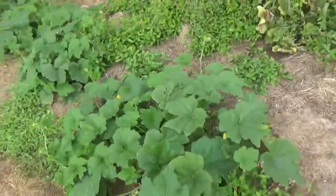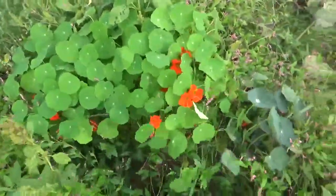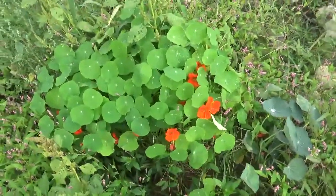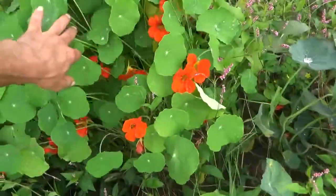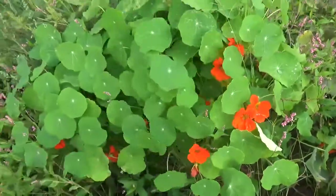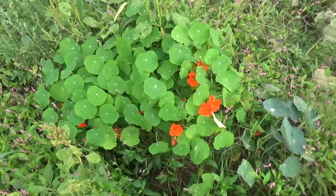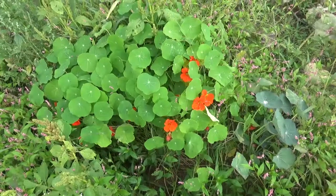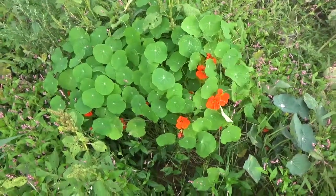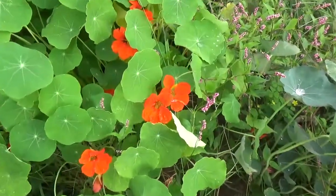I'll share a couple of shots — I know the weeds are kind of overgrown on these Red Empress of India nasturtiums, but they are a beautiful red. Gorgeous flower. I'm definitely going to put some of these in the planters in the greenhouse for the winter — they'll add some nice color.